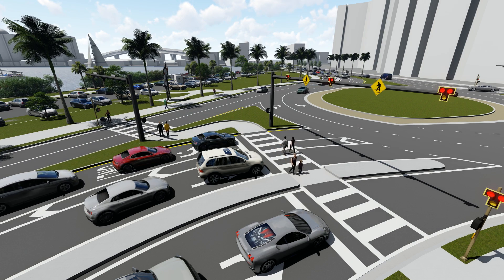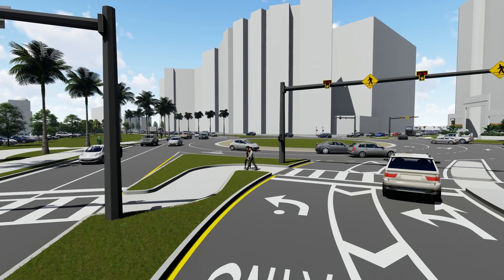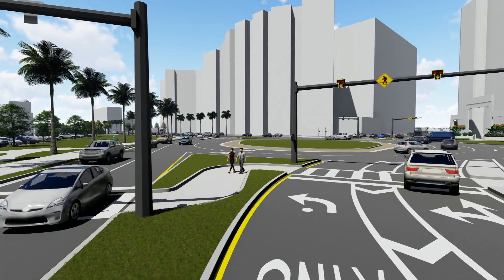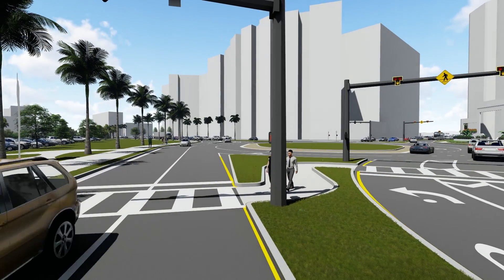For roundabouts, a HAWK signal only stops one direction of travel at a time. When you reach the median, press the button again to activate the pedestrian signal to safely cross to the other side of the roadway.